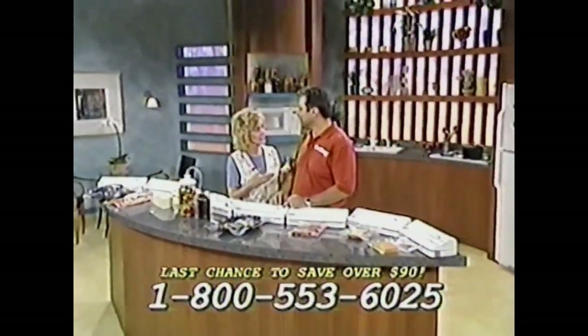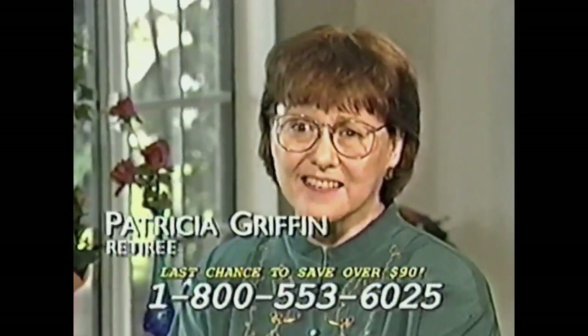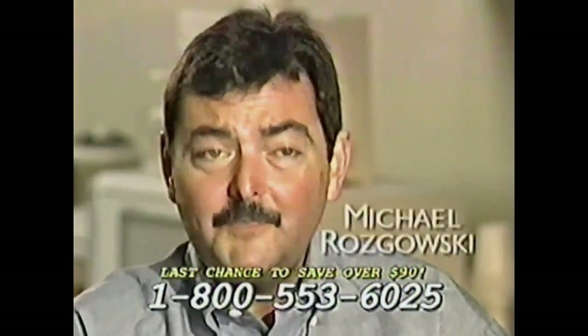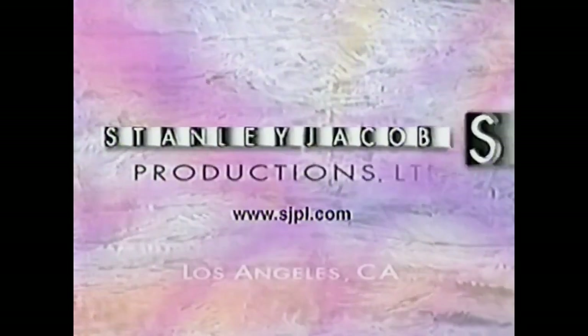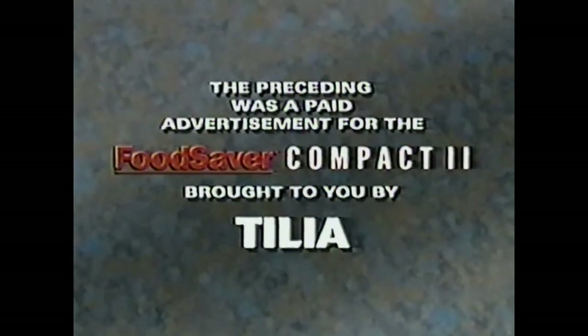Once again, you have amazed me with everything my favorite appliance in the house can do, Jan. I can't say I couldn't live without one — I just wouldn't want to live without one. There is no comparison. This is airtight. It would make a wonderful present. I know it's paid for itself already. The preceding was a paid advertisement for the Food Saver Compact 2, brought to you by Tilia.